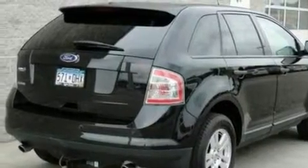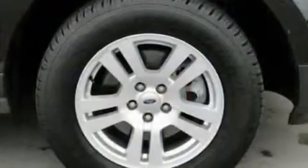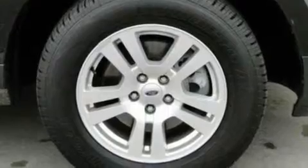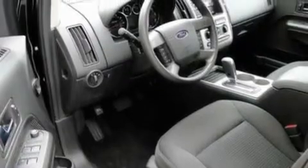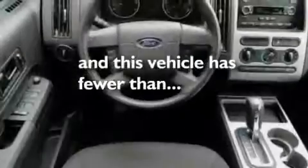Its top features include cruise control, full power accessories, a parking aid, four well-positioned speakers, a multi-link rear suspension, a trailer hitch receiver, 17-inch wheels, a low tire pressure indicator, a keyless entry system, and this vehicle has fewer than 28,000 miles on the odometer.